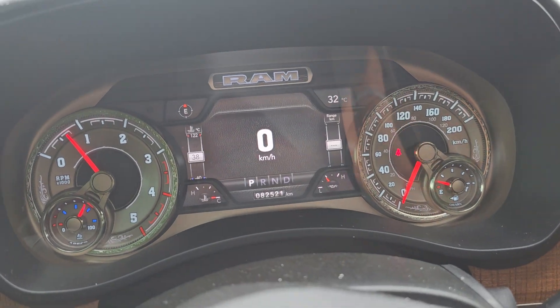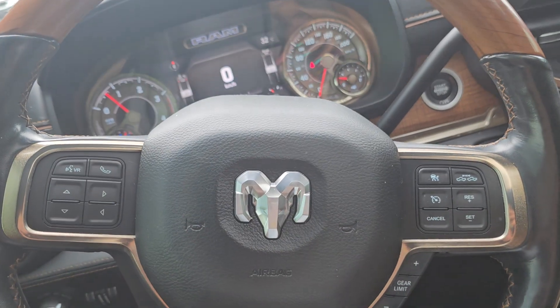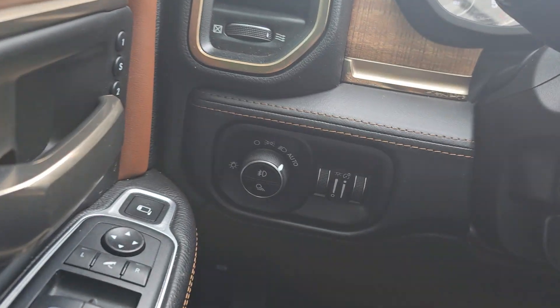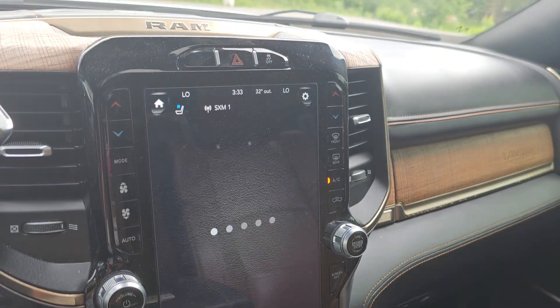Mileage is only about 82,000 kilometers. Really nice dash with Bluetooth, cruise control, and lighting controls down here. Really nice big touchscreen.